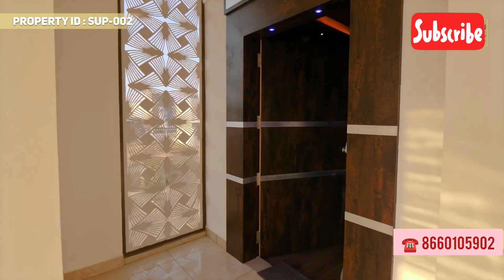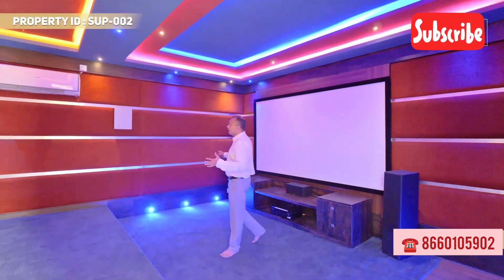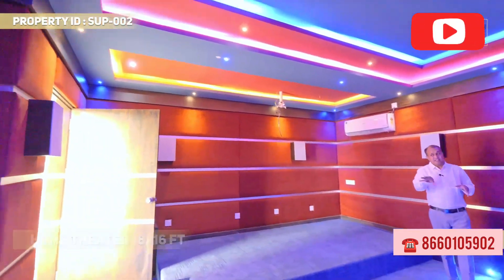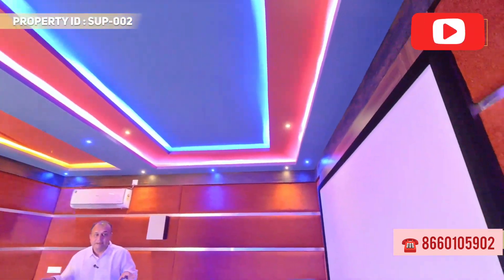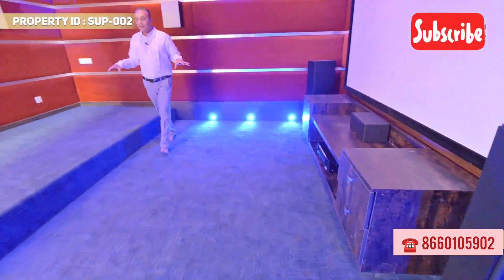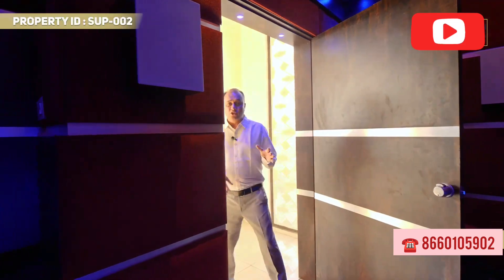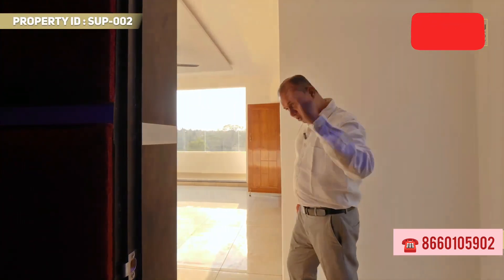Welcome! The home theatre has AC, screen, speakers, amplifiers, and woofers — a complete seating arrangement. This is a ready-made entertainment zone. The home theatre is ready. This is a north-facing property for sale in Mysore.